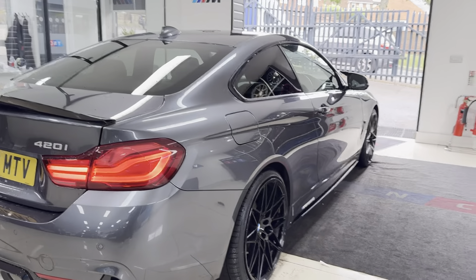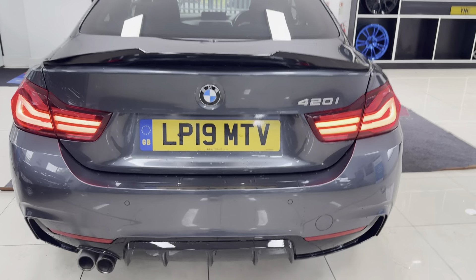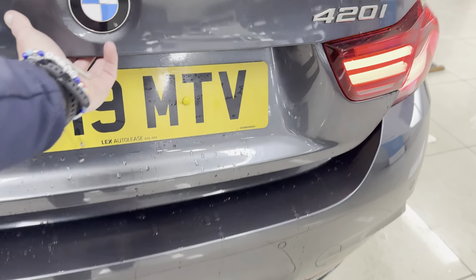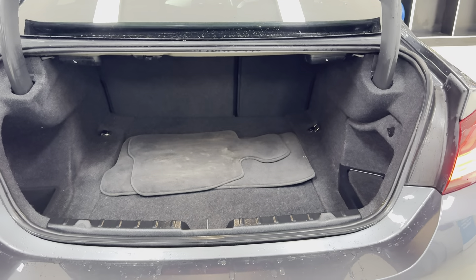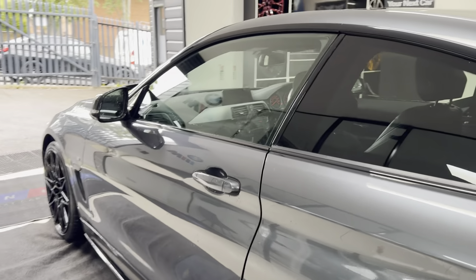It has got brand new alloys with four brand new tyres. There's privacy glass, and it is a facelift, so you've got front and rear LED lights and front and rear parking sensors. You get a good-sized boot with the coupé 4 Series, and it also includes folding rear seats.